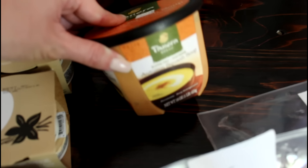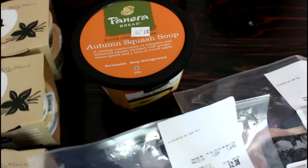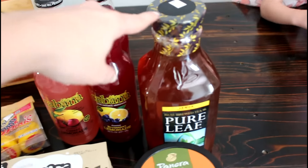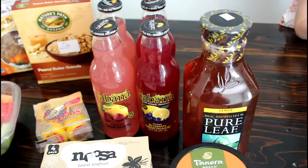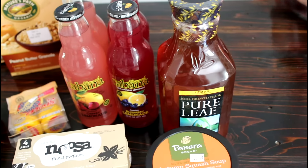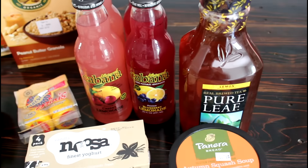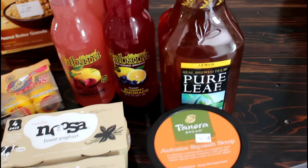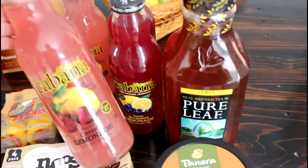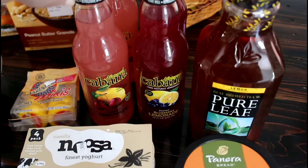I got some Panera Bread autumn squash soup — that sounded really delicious and it was $1.29. Over here I got some Pure Leaf tea, marked $1.59, but anything ending in nine you can do two for three dollars, so these were $1.50. I typically don't buy pre-made beverages but an Arnold Palmer sounded really good, so I got some lemonade to go with it. This is Natural Cabana premium cherry lemonade, and the other one is blueberry lemonade.